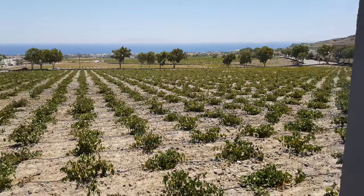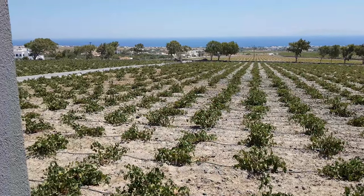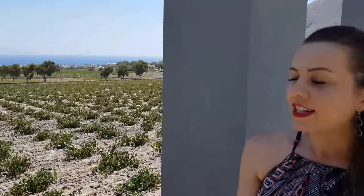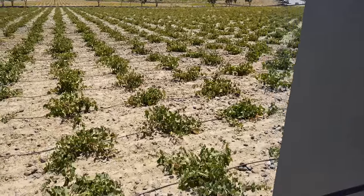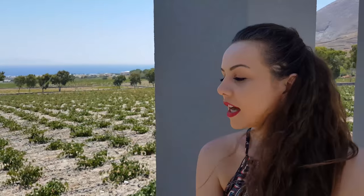Santorini never had phylloxera, the pest that destroyed all the vineyards in Europe, so we have ungrafted vines. Vineyards in Santorini develop a very deep root system — they go 25 to 30 meters deep, and that's how they absorb the moisture they need to survive, so they are not watered at all. The pipes you see here are only because when we planted them seven years ago we had a week of very strong winds and most of the baby vines were damaged, so we decided to help them with some water, irrigating once every three months.